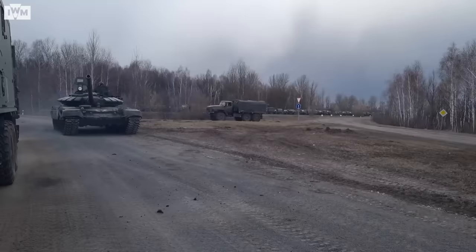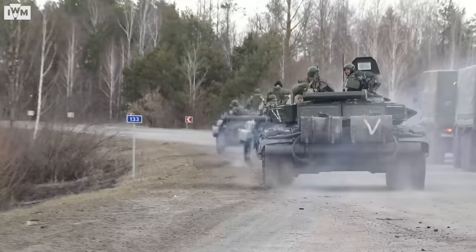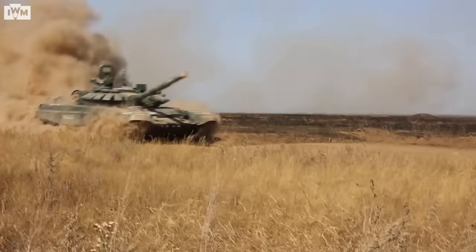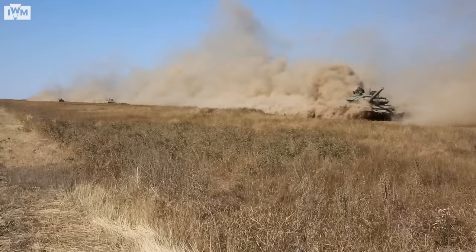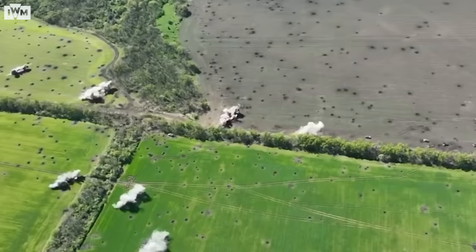But most of the T-72s in Russian service in Ukraine are modern T-72B3s, featuring improved thermal imaging and sights, an upgraded gun and explosive reactive armour. But if they've had such major upgrades, why are they taking such heavy losses?